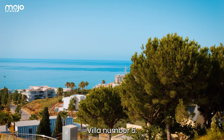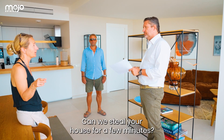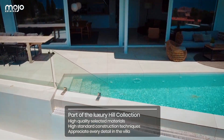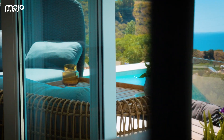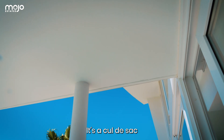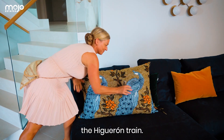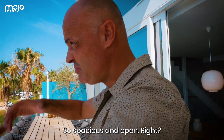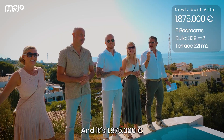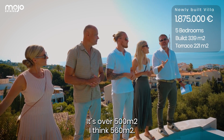Just below Villa number 5 — the last one in the new collection. It's a cul-de-sac, but there is a walkway so you can walk down to the beach, and you won't get lots of traffic. There's also a little Higuron train. Feels spacious and open, not too dense. It's 1,875,000 euros. And how many square meters? It's over 500 square meters — around 560.